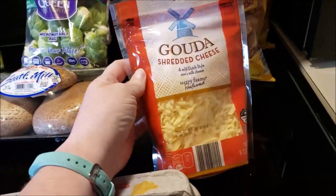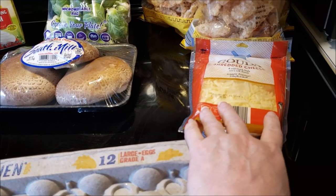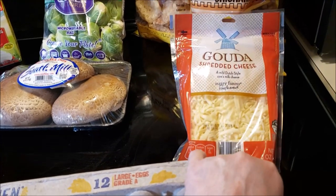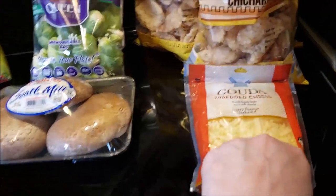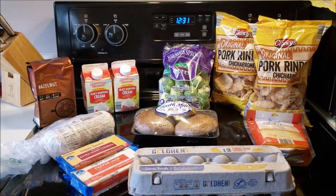I did get a bag of Gouda. I'm going to make bagels for the freezer and take some on vacation. And I only needed three bags of pork rinds. So that is it for my mighty little haul.